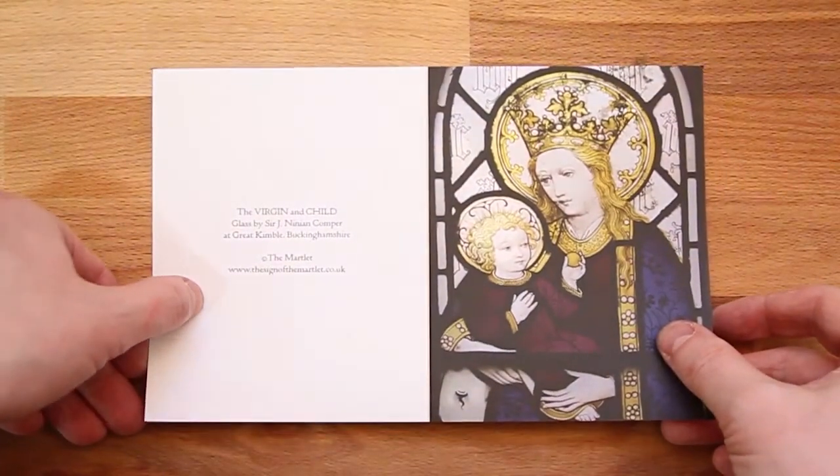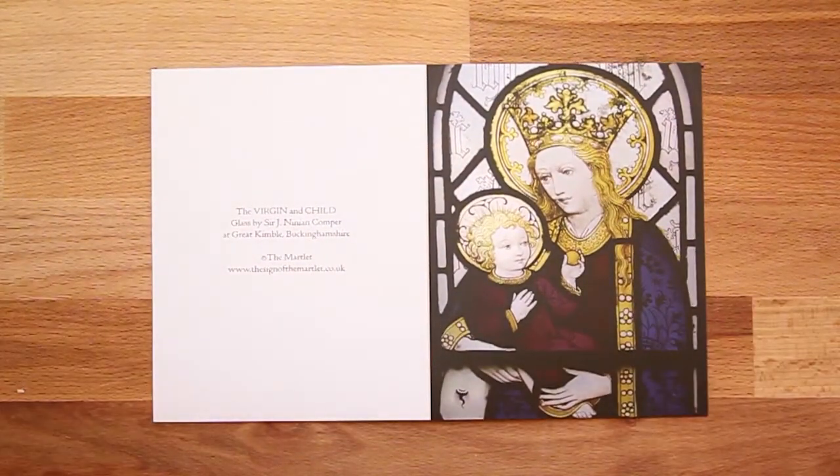We move from the 15th century into the 19th century, but we still remain with the Gothic, with this delightful and tender image from a stained glass window of the Virgin and Child by the premier Gothic revivalist of the late 19th and early 20th century, Ninian Comper. It's an absolutely delightful image. Mary stands crowned, holding her son, and as the second Eve, her son Christ hands to her a little golden apple.